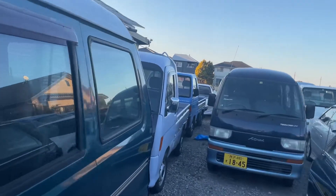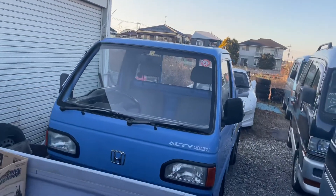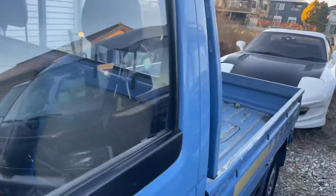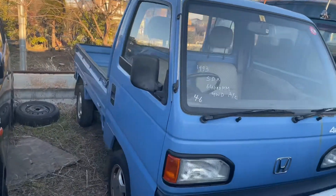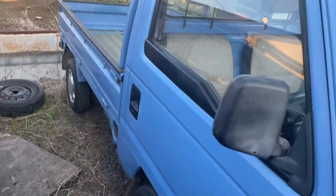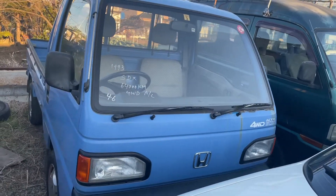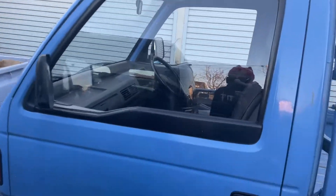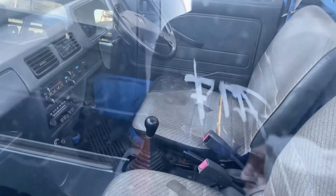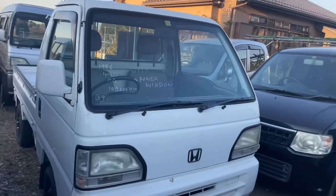Then we got the two blue Acties. One's a four-speed two-wheel drive with a really nice exterior. One's a five-speed four-wheel drive with AC and wheels. This one has a better interior but the exterior isn't that great because of the rust spot. The other one has a really nice exterior but the interior isn't great because of the driver's seat. They both have AC and they both need a little bit of love to be super nice.